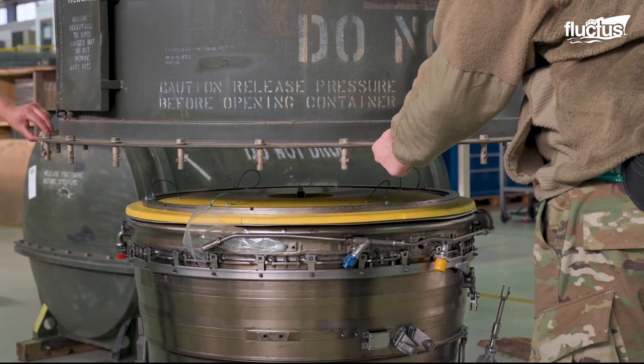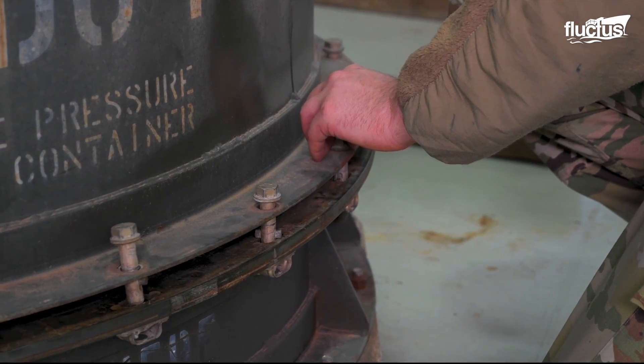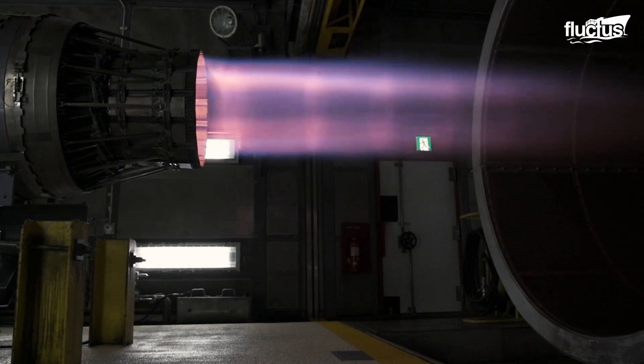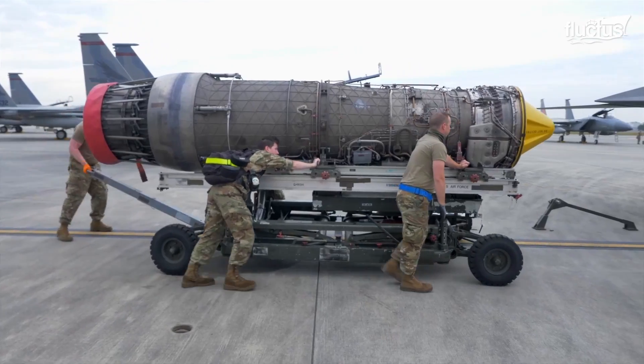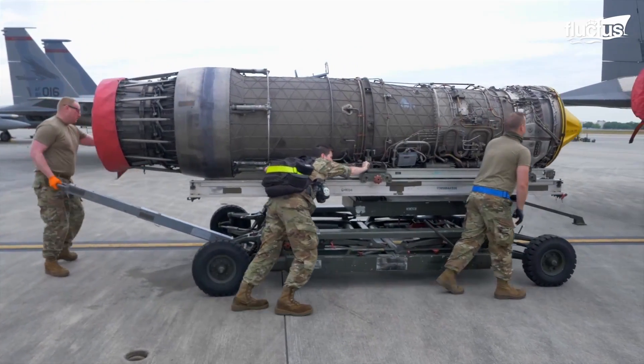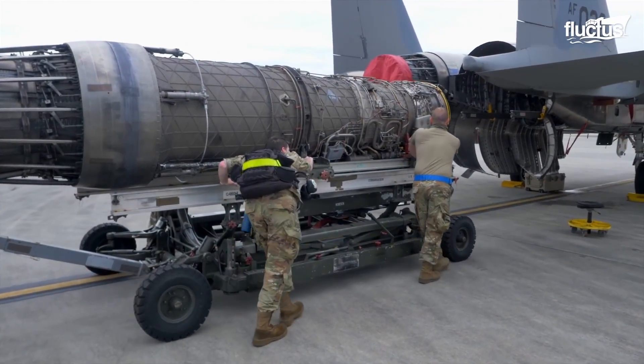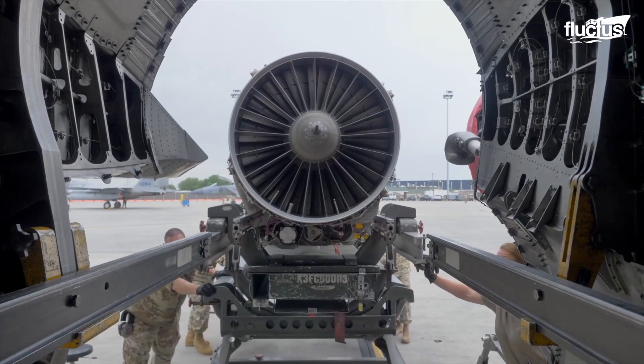After repairs, the engine is rebuilt and put through rigorous testing, including thrust and performance evaluations. Finally, the engine is reinstalled in the airplane, interconnected, and checked for operational readiness.